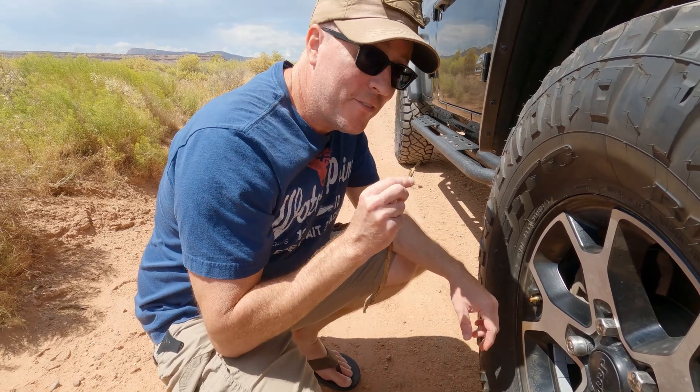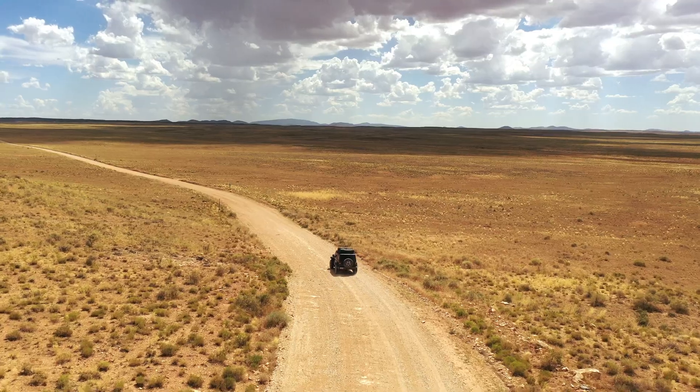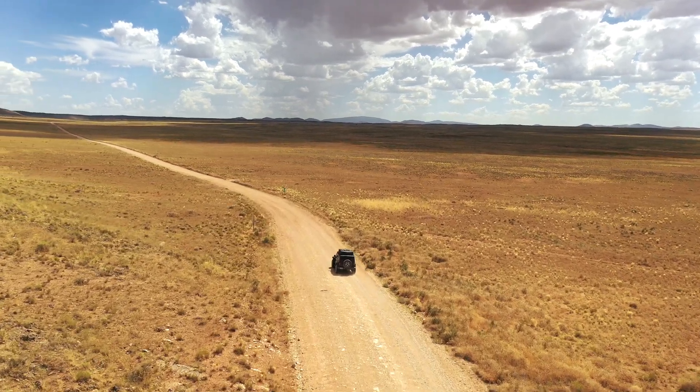I do have an air down tool but this is much faster. We're heading across northern Arizona seeking the darkest skies possible.